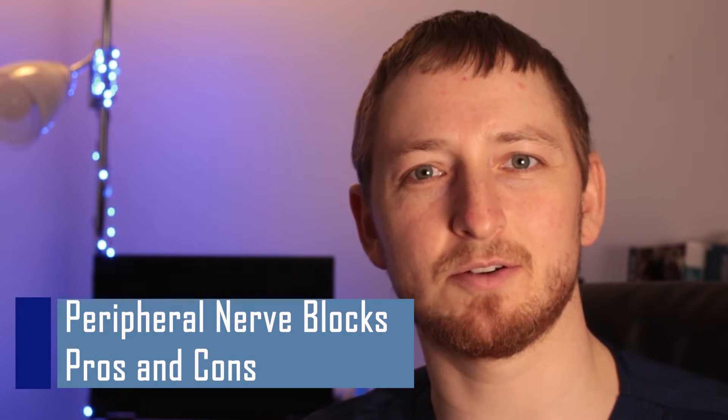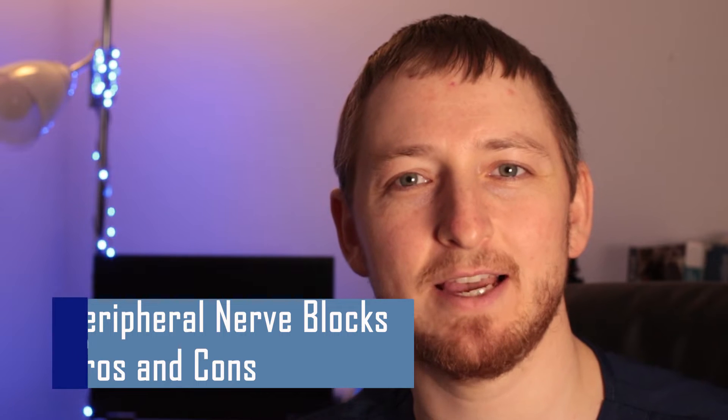Hi! This video is about nerve blocks and whether or not they are a good idea. I'm going to share with you the pros and cons, risks and side effects of nerve blocks, but also what anesthesiologists think about them. If you're going to have surgery in the future, watch this video before you say no too quickly. Regional anesthesia is great for pain management, but it's not right for everyone, and it can have some small risks and certain side effects.